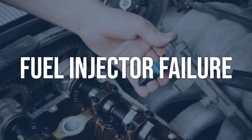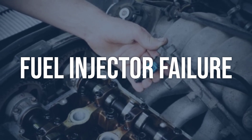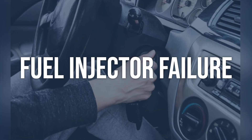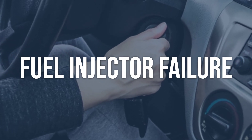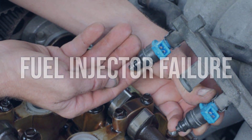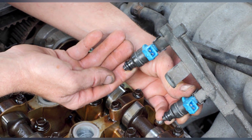Fuel injector failure: use a scan tool to perform a fuel injector balance test. This will help identify if the fuel injector for cylinder 2 is operating within the specified range. Also inspect the fuel injector for any signs of leakage or blockage. If the fuel injector is faulty, it will need to be replaced. Clear the trouble codes and test drive the vehicle to ensure the P02CE code does not return.